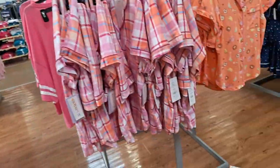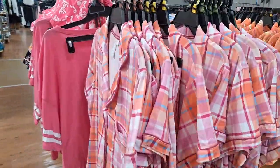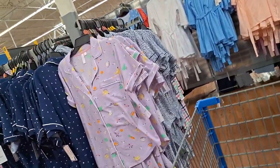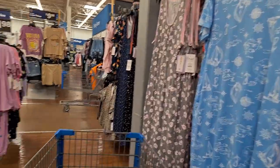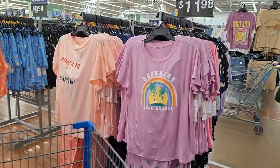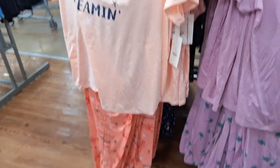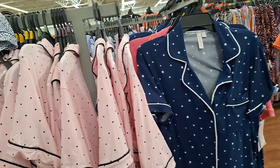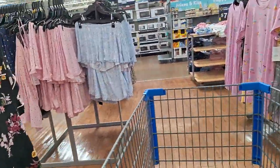I'm in the pajama section, like I said. You can wear some of these out. These are cute too, though I've got a bunch of those already. There's some more but nothing really new — I didn't see anything new in here this time around. Just regular pajamas. I'll be back around.